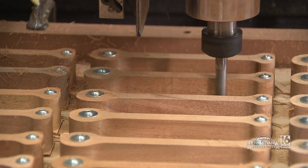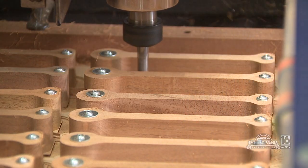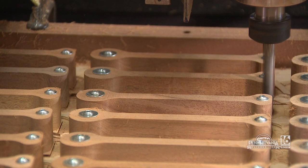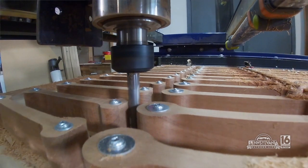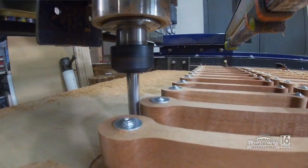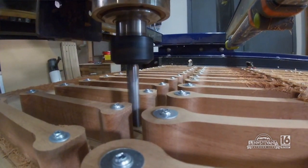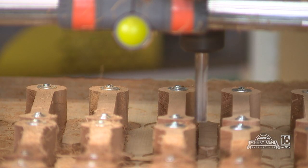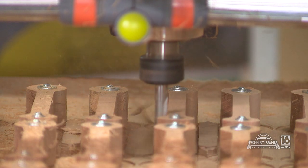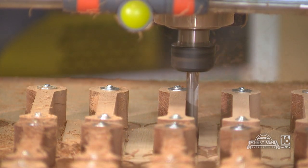This is by far the most high-tech turkey call workshop I've ever seen. This is a CNC — what this does is we start with a blank of wood and it produces our body, which is basically a dog-bone shaped piece of wood that gets machined to receive the rails for the sound and the wheel for the front. The machine gives us a couple of advantages: it's quicker, but the biggest advantage is it's spot on — within a thousandths — so every piece is going to be that similar in size.